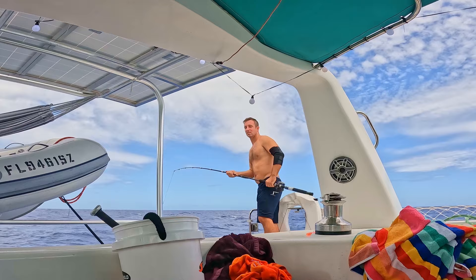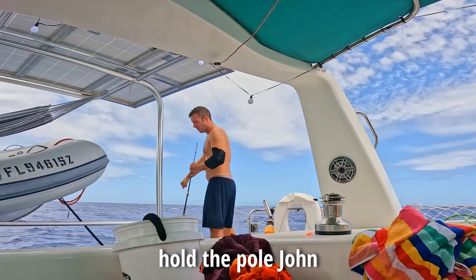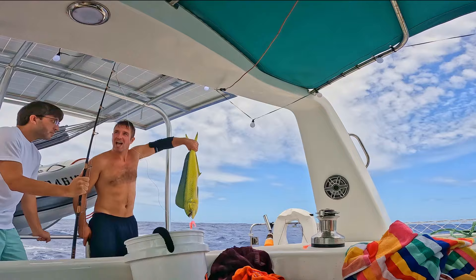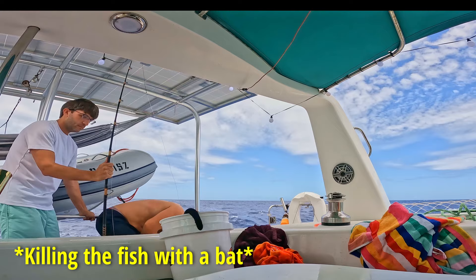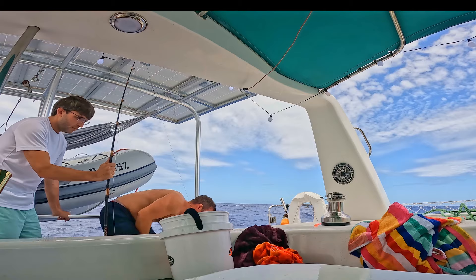We're on one knot, Rob. Pretty cool — the first fish I've seen caught.